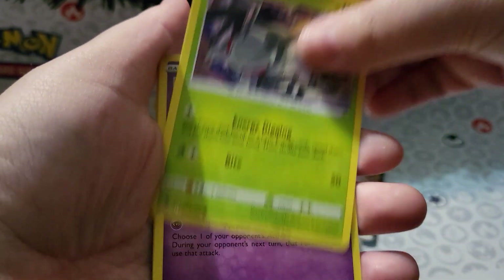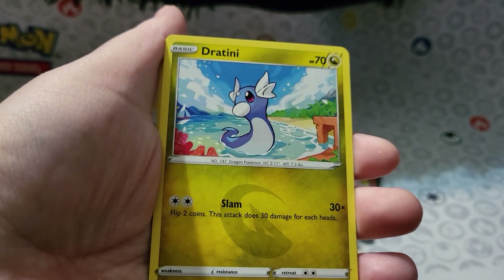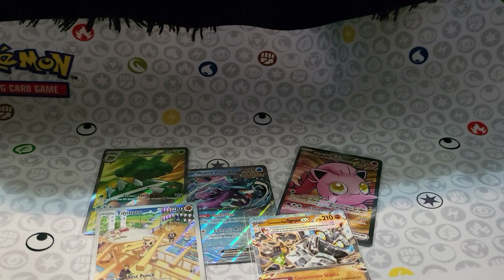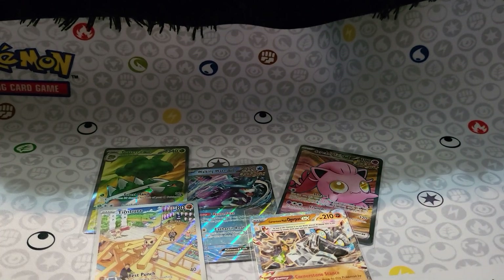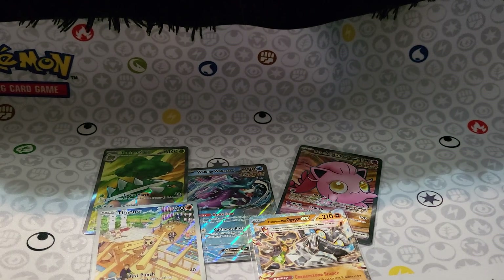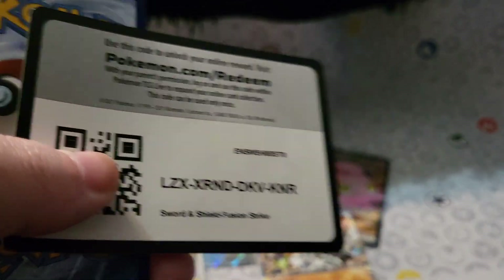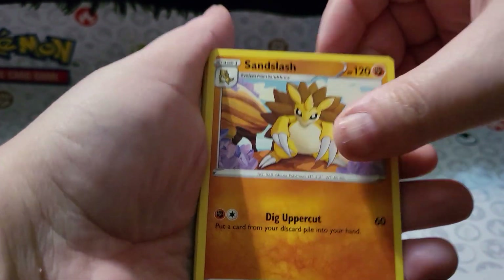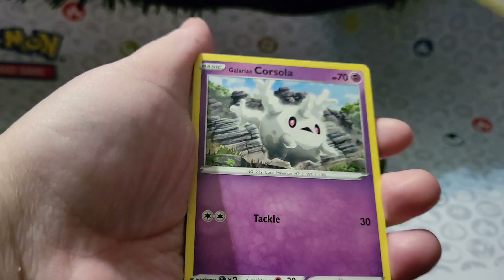Mostly because I'm trying to gauge how lucky I am right now, because I have a special surprise if I feel up to it. Let's go into Fusion Strike because I still don't have that Ginger card either. I know what I have — you guys don't, but I do.